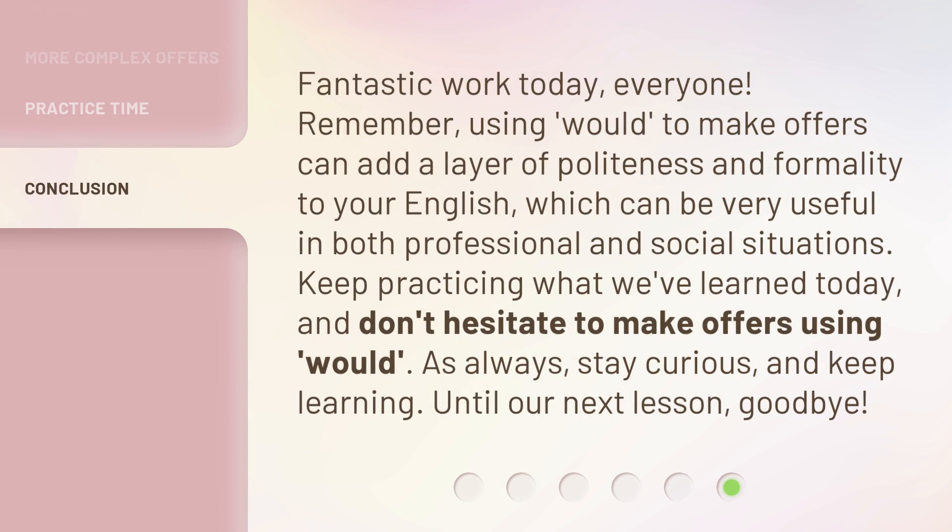Fantastic work today, everyone. Remember, using 'would' to make offers can add a layer of politeness and formality to your English, which can be very useful in both professional and social situations. Keep practicing what we've learned today, and don't hesitate to make offers using 'would.' As always, stay curious and keep learning. Until our next lesson, goodbye.